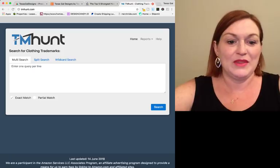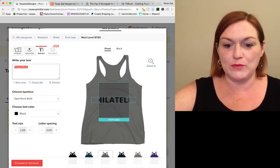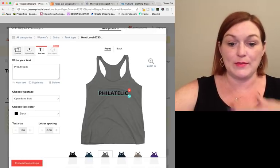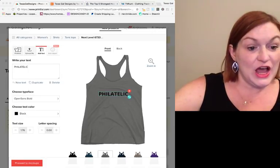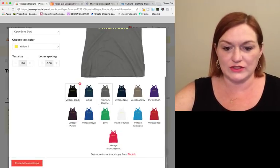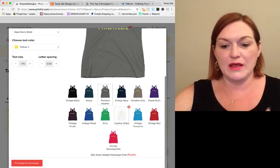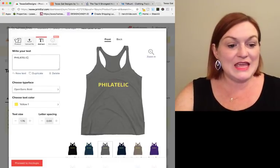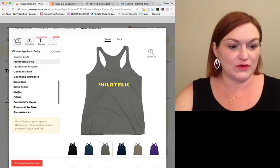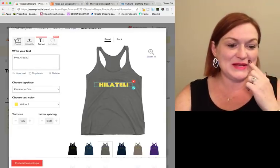I've got my shirt with 'Philatelic' on it. I can move it around within the print area — make it bigger or smaller, move it up or down on the shirt. Text-based stuff can sell really well. Now you've got to watch that whatever color you choose is going to look good on all the different shirt colors. I can select different colors and remove it from white if I want. I can also change the font — there are lots of different fonts in Printful, and since it's on their platform they're okay to use.